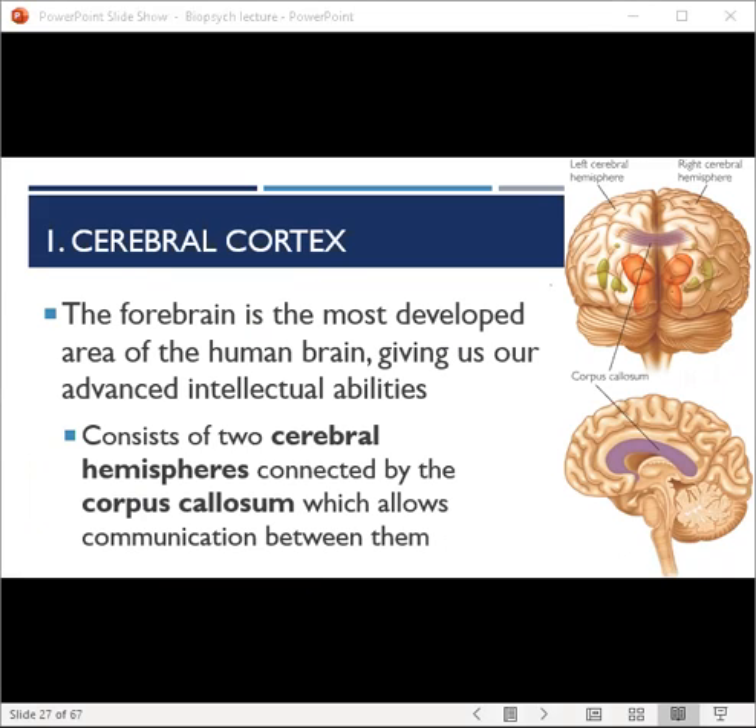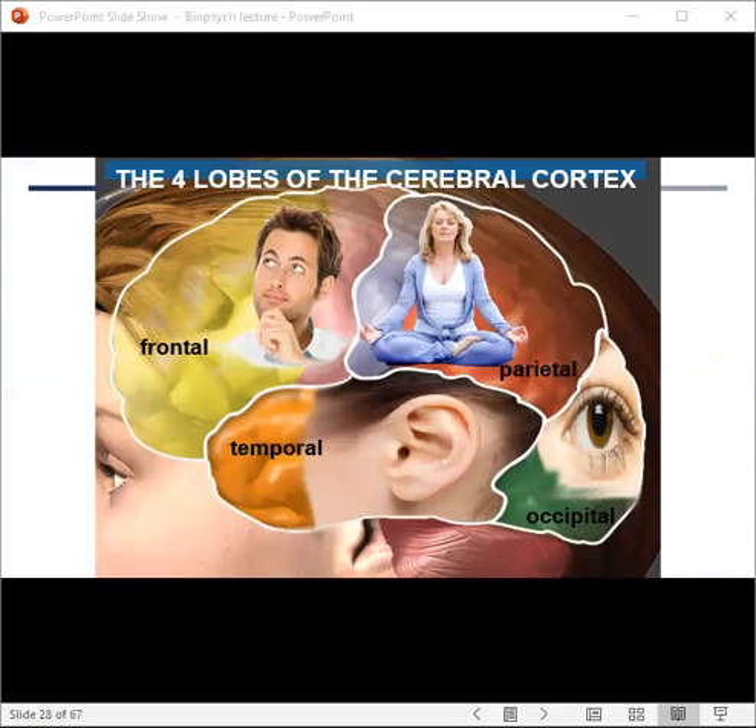The hemispheres are connected by the corpus callosum, which acts like a bridge allowing for communication between the two hemispheres. The majority of the forebrain is composed of the cerebral cortex, which can be further divided into four lobes, each with a different function: the frontal, parietal, temporal, and occipital.